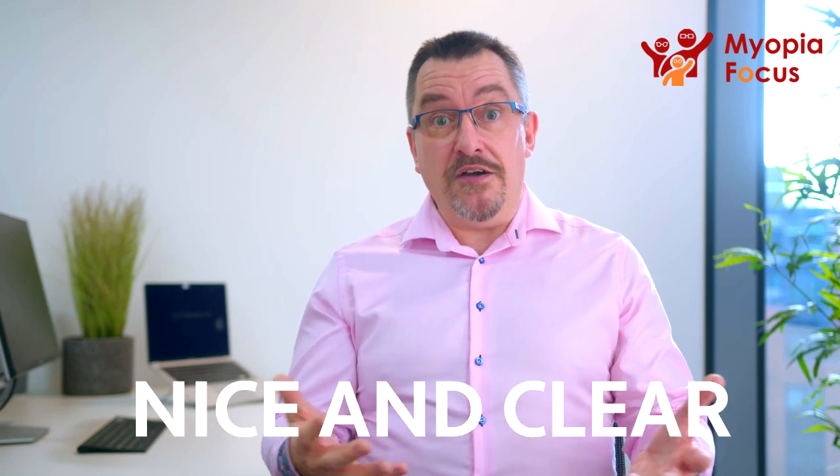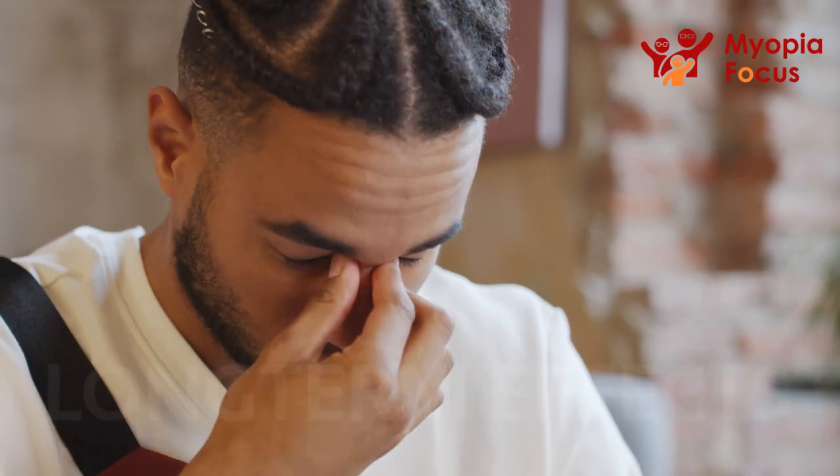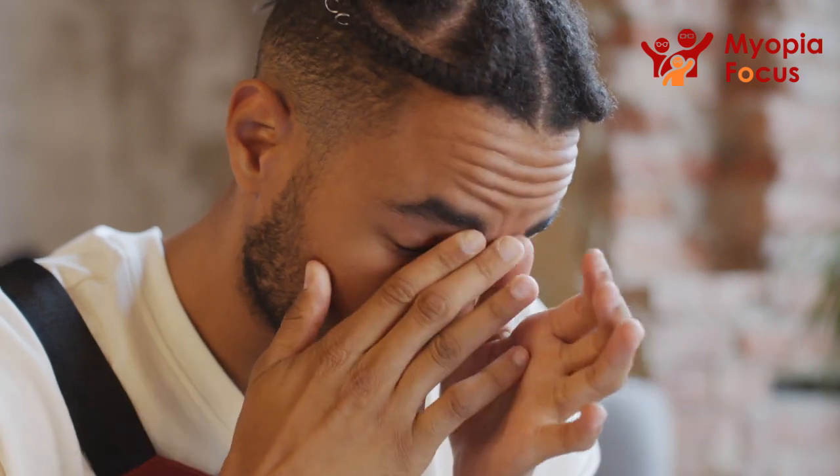That means that there's a point at some point in front of the eye that will be nice and clear, hence the term short-sightedness or near-sightedness. And when you start looking at the potential long-term effects of Myopia, it is easier to appreciate why it is something that you need to know more about.